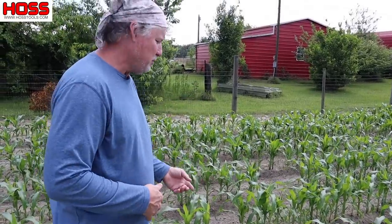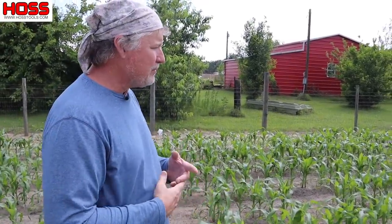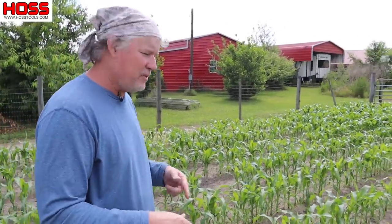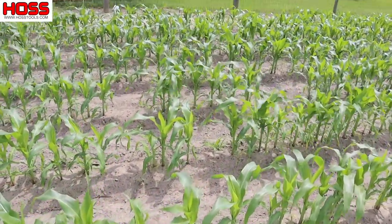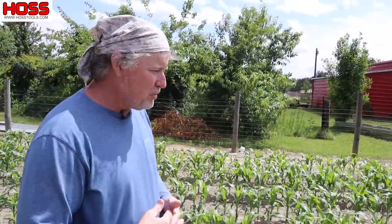And here is my sweet corn, Avalon — one of those triple sweets we talk about. It's doing wonderful. Got a perfect stand with drip underneath it. It is growing like crazy. I just put some fertilizer on it the other day. I'll probably hill it maybe one more time, but I better do it soon or it's going to get away from me. So we got it growing and expect to have plenty of sweet corn this year.